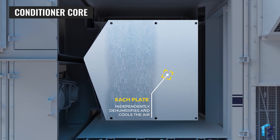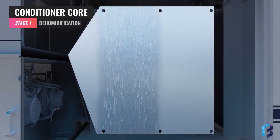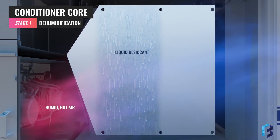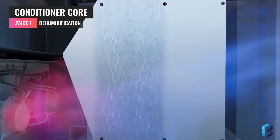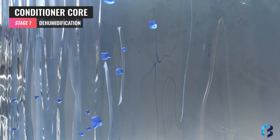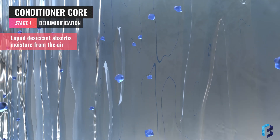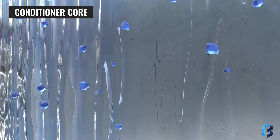Each plate independently dehumidifies and cools the air in two stages. Stage one dehumidifies the air. As the humid and hot air enters the conditioner core, it encounters a thin film of liquid desiccant entrained in a wick that is adhered to the flat metal plate. The liquid desiccant is absorbed into the wick, which evenly distributes it across the plate. The low flow of liquid desiccant is gravity-fed, absorbing water as it moves from top to bottom. Liquid desiccant has a low vapor pressure — think of it as a sponge that wants to absorb moisture. It literally sucks the moisture from the air. As the air exits stage one, it is fully dehumidified.